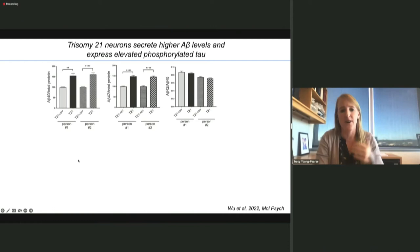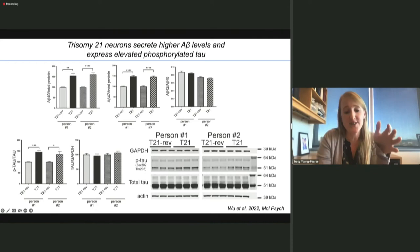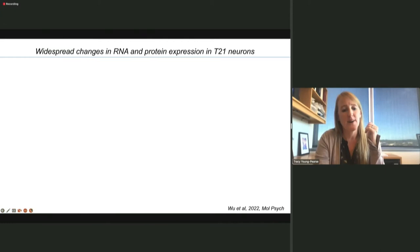The first thing we wanted to look at in our postmitotic neurons from Trisomy 21 carriers were these phenotypes. When we looked at A-beta 40 and 42 levels in both individuals, we saw a significant increase in the amount of A-beta being produced — perhaps not surprising given there's an extra copy of APP. But unlike the FAD cells, we did not see a change in the ratio of long to short A-beta peptides. However, similar to the FAD cells, we saw no change in overall tau levels, but we did see an increase in the proportion of tau that was phosphorylated.